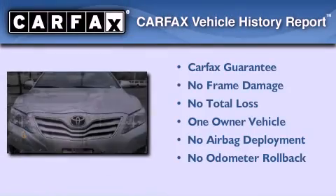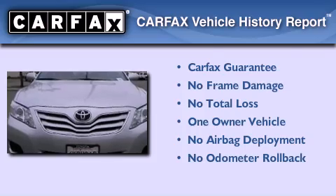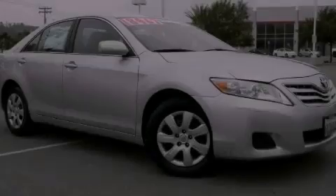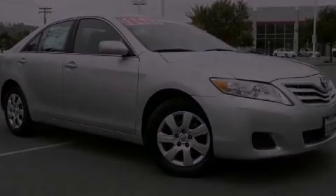This sedan has had only one owner, and it qualifies for the Carfax buyback guarantee. Contact us today to arrange your test drive. Thank you.